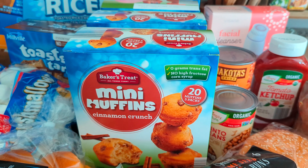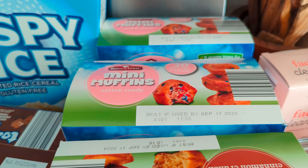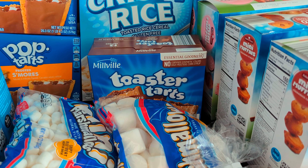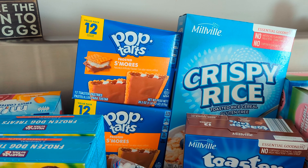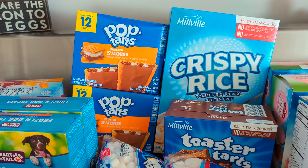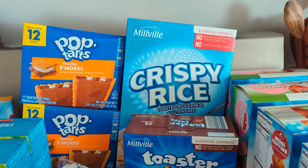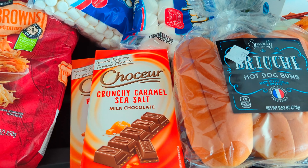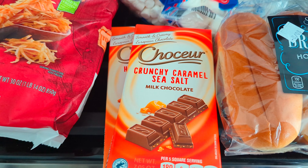I got four boxes of mini muffins — two cinnamon crunch and two cotton candy — at $2.75 each. A box of toaster tarts (their pop-tart version) for $1.97, and the s'mores flavor for $3.93 since Aldi doesn't make a s'mores version of their own brand. A box of Rice Krispies for $1.95 to make Rice Krispies treats, and two chocolate bars — the crunchy caramel sea salt and honey salted almond — at $2.49 each.